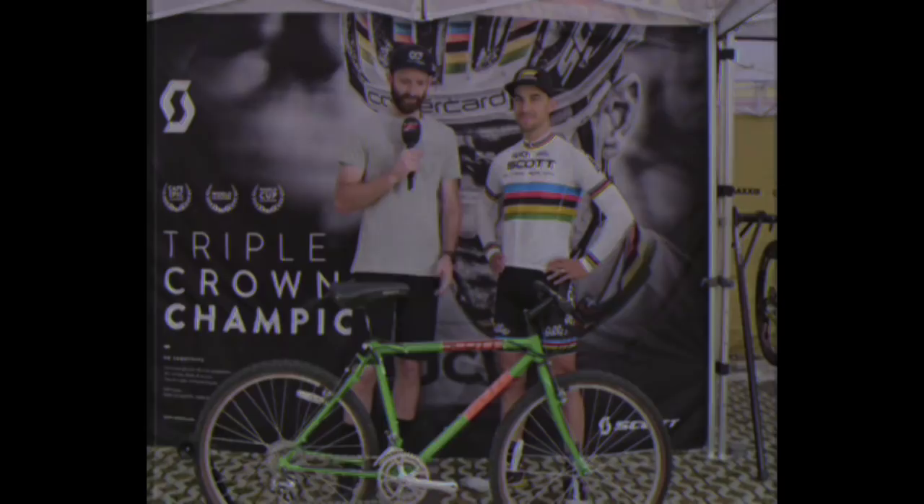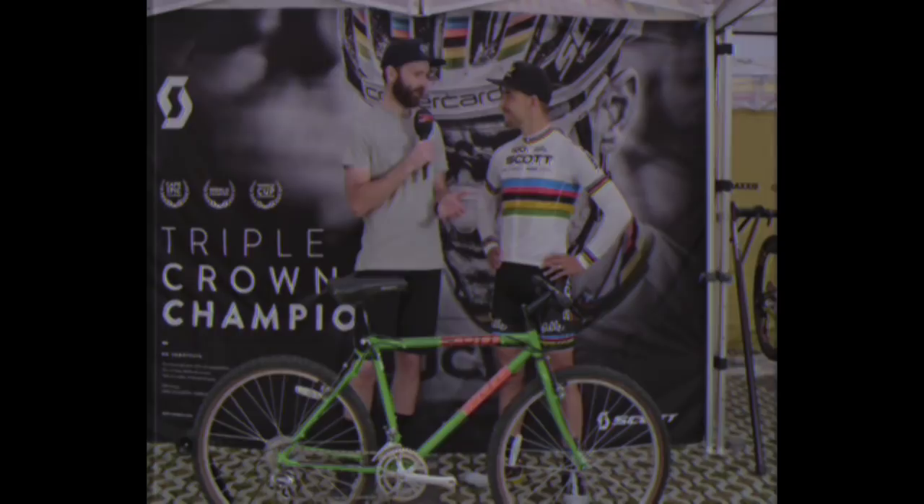Hello and welcome to round four of the Mercedes-Benz UCI World Cup here from Val di Sole in Italy. This weekend, Nino Schurter has decided to give everybody else a chance by racing on this very special bike.